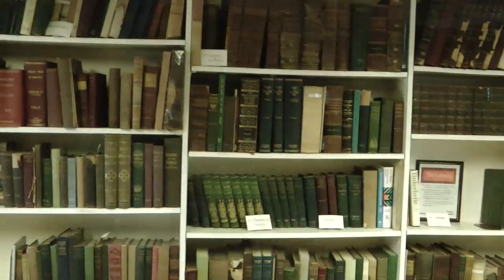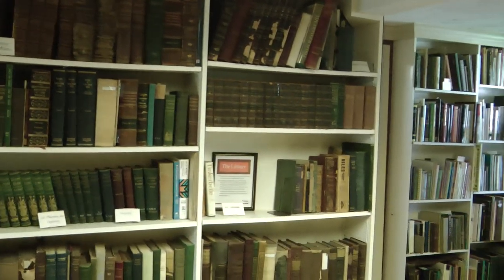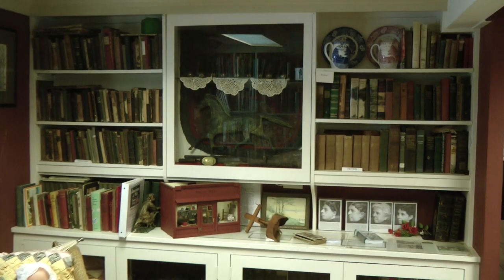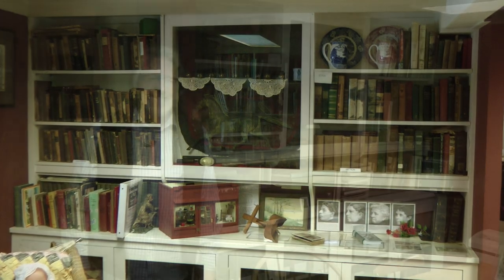For many years, this building housed the Bay Village Library. The Cahoon sisters — the last three daughters to live here — left this building and all of this parkland to the city of Bay Village in about 1918. A lot of these books you see in this room were their books because they were school teachers.